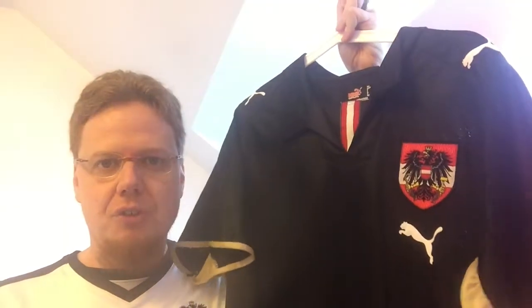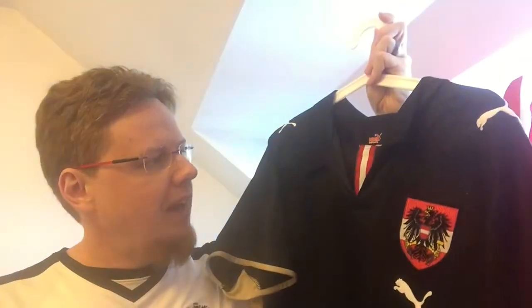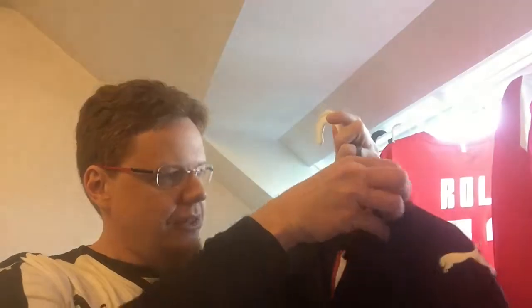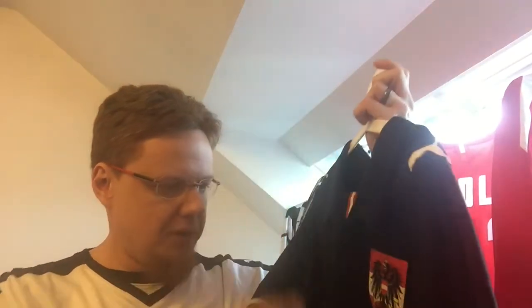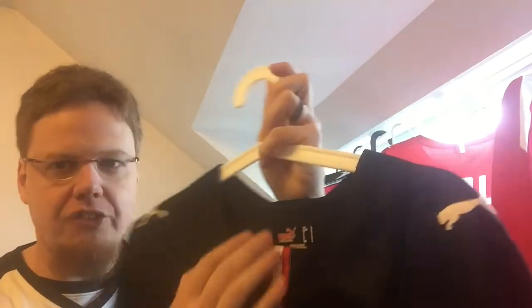We're gonna look at the black one here. Black is a very unusual color for Austria, but it makes a lot of sense given that our home jersey for the longest time is white with some black accents and black pants. This was the away jersey for Euro 2008, and in many regards it's one of my favorite jerseys that I have. I was wearing it a lot and it shows — just look at the sizing label, there's already quite some stuff coming off.